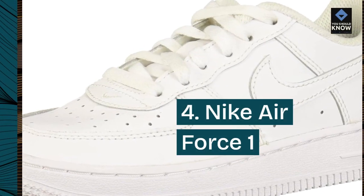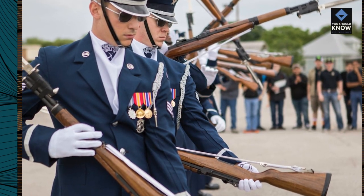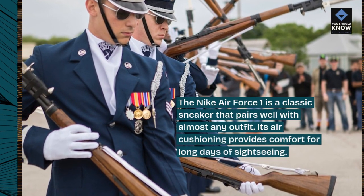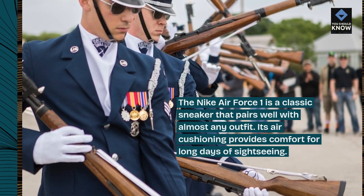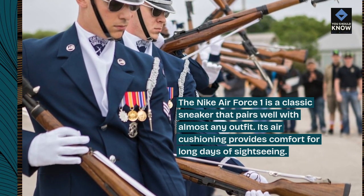Number 4: Nike Air Force One. The Nike Air Force One is a classic sneaker that pairs well with almost any outfit. Its air cushioning provides comfort for long days of sightseeing.